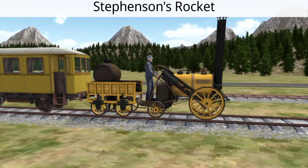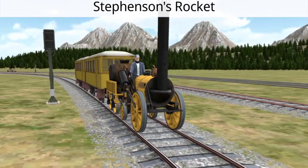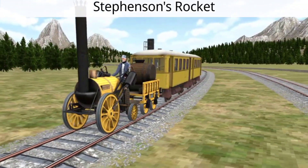With its unique design, Rocket set a new standard for locomotive engineering, demonstrating unmatched speed and efficiency.